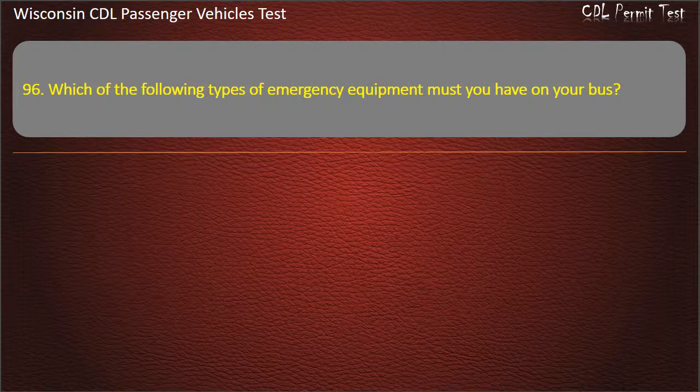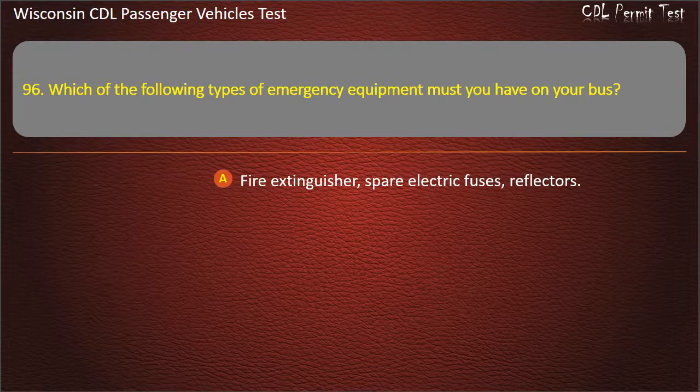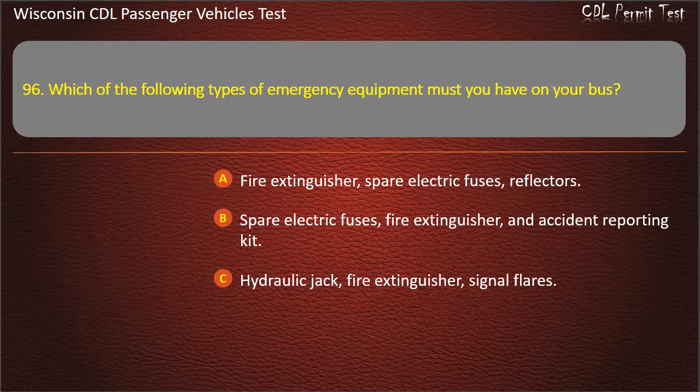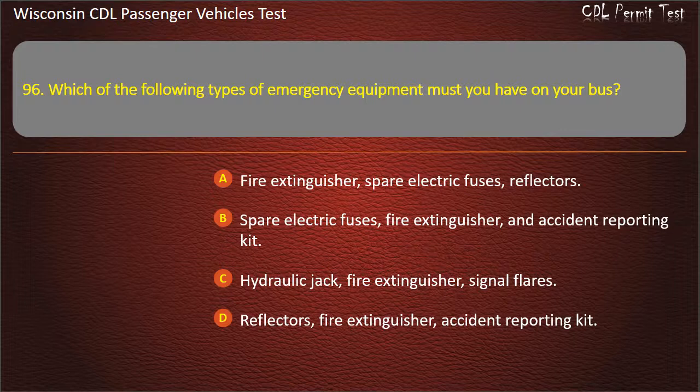Question 96: Which of the following types of emergency equipment must you have on your bus? — Fire extinguisher, spare electric fuses, reflectors; Spare electric fuses, fire extinguisher, and accident reporting kit; Hydraulic jack, fire extinguisher, signal flares; Reflectors, fire extinguisher, accident reporting kit. Answer: Fire extinguisher, spare electric fuses, reflectors.